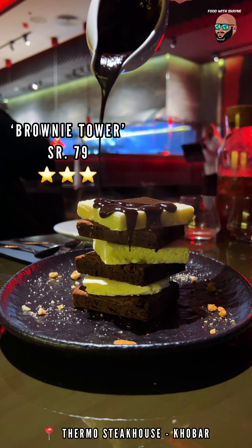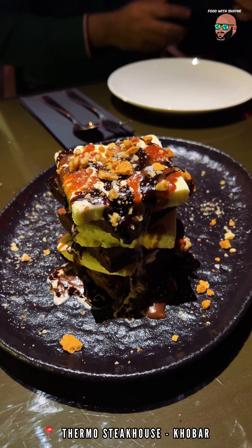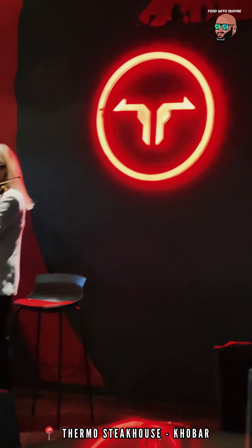The brownie tower failed to impress because the ice cream was a bit icy and the brownie was a bit too dense. Make sure to follow Thermo Steakhouse on Instagram to get updates on their next live performance.